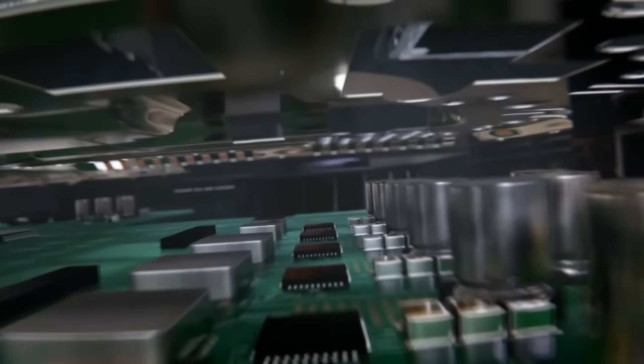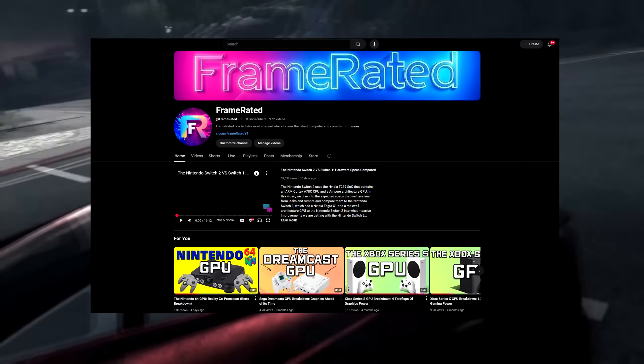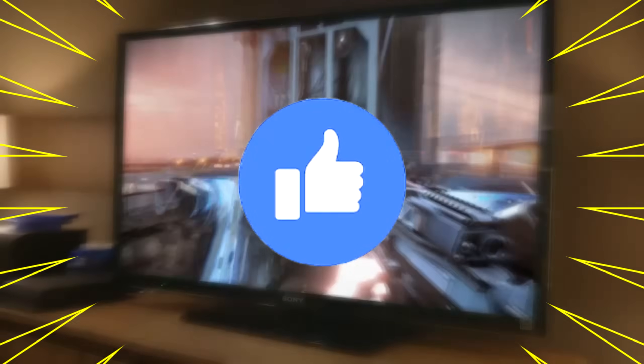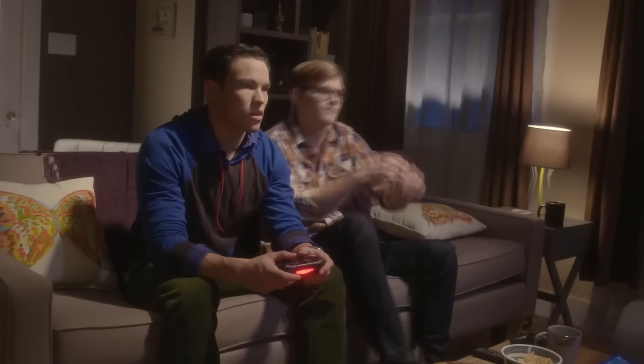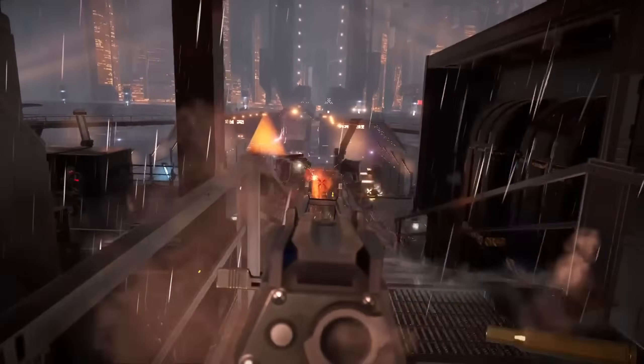Today we're going to break down the specs of the PS4 and hone in on its GPU and RAM configuration to see exactly why it had these advantages. If you are new to the channel and enjoy tech breakdowns, make sure to subscribe to catch my weekly videos, and if you like this video, make sure to hit the like button. Now let's dive right into it.